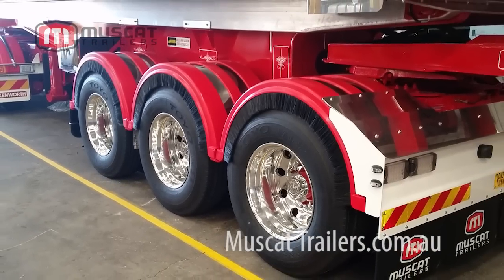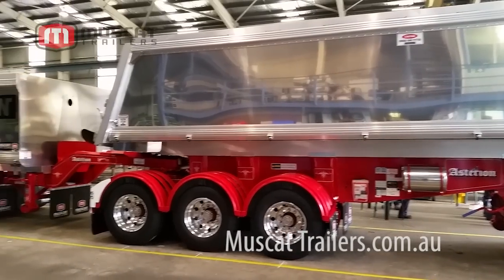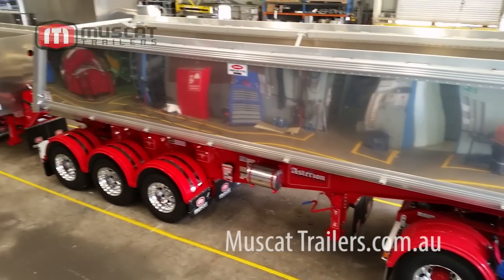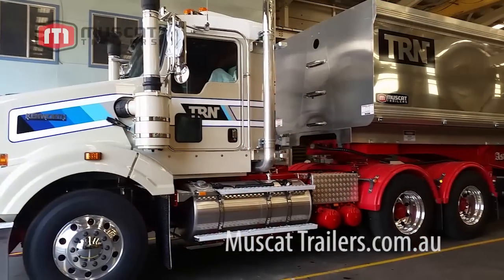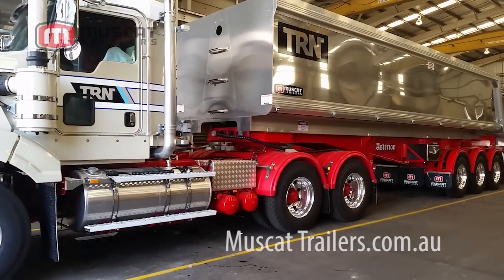The vehicle you see here is the first of its kind for tippers on NSW roads. It's actually a Performance Based Standard, or PBS, vehicle. It's a tri-bogey B-double configuration. This vehicle was built for TRN, who are based in Spring Farm in NSW, Sydney, Australia.